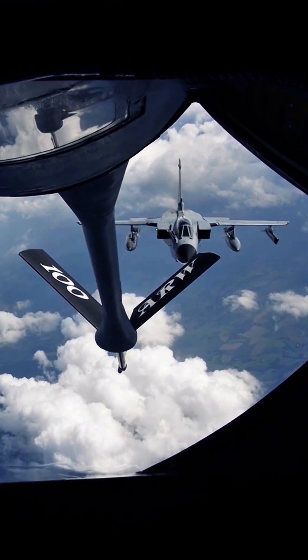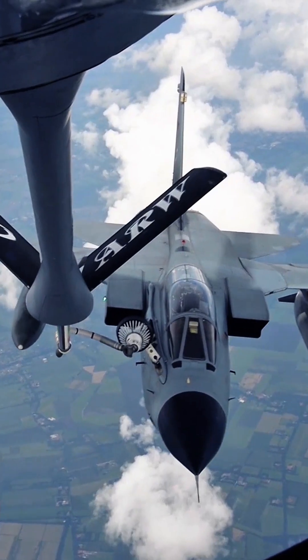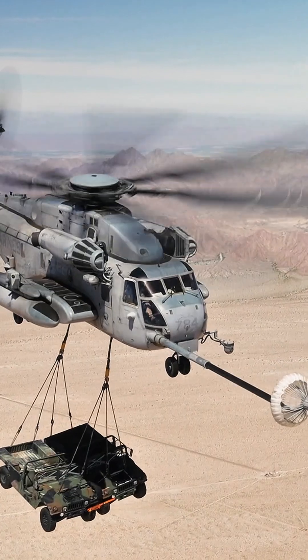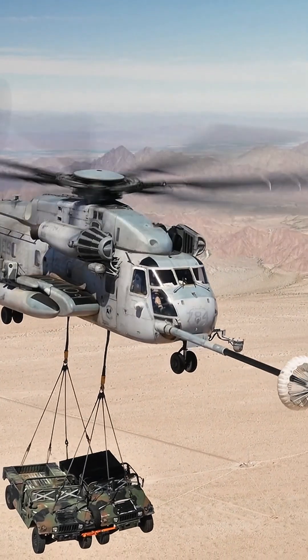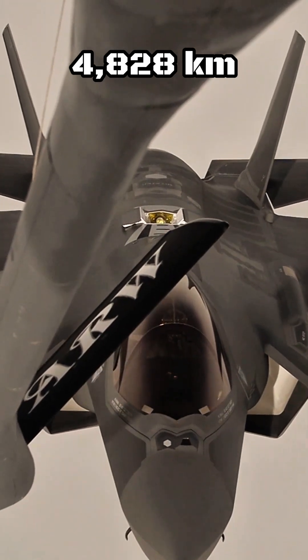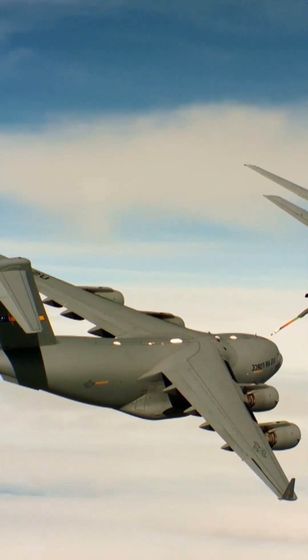Need to carry more bombs, cargo or troops? No problem. Take off lighter, refuel in the sky, and voila, you're back in action with a full tank. It's like starting a road trip with just enough fuel to reach the first service station. In fact, on long flights over 3,000 miles, refueling in the air can save up to 40% on fuel.